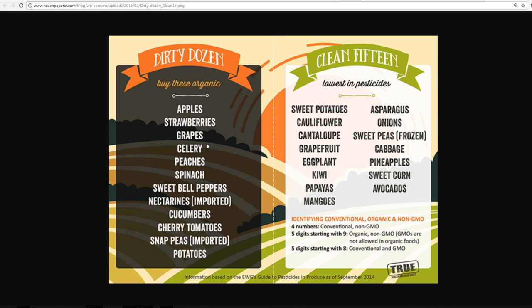So make note of those. If you're not going to buy everything organic, the Clean 15 won't be as bad as the Dirty Dozen. The worst of the Dirty Dozen are apples, celery, and strawberries.